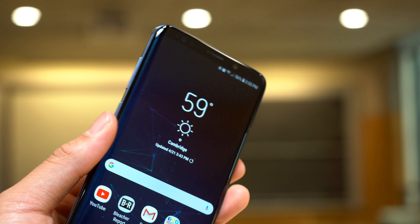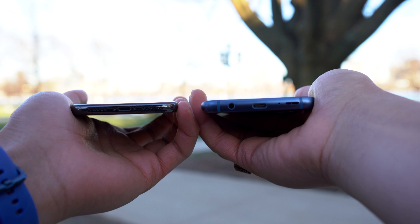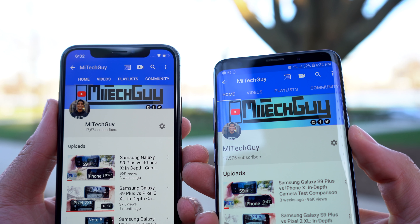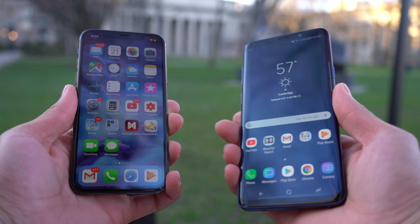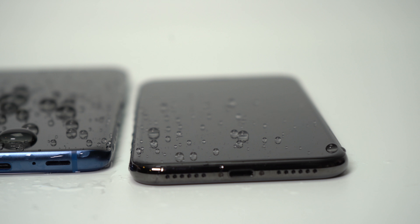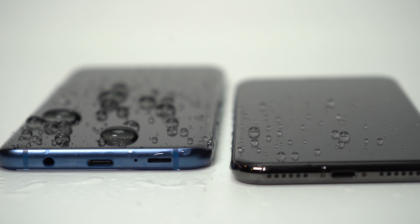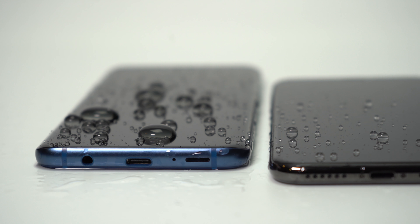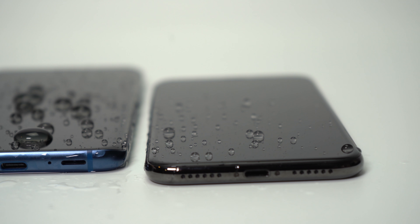The S9 Plus has a fingerprint sensor in a very convenient place on its back, as opposed to no fingerprint sensor at all on the iPhone X. Both phones utilize their earpieces for stereo speakers, so you can hold the phone in natural positions and not completely muffle the audio. The S9 Plus gets a little louder than the iPhone X, but the iPhone X has a clearer, less tinny sound. Of course, the iPhone X does not have a headphone jack, whereas the S9 Plus remains one of the few flagships to keep it. There's a slight difference in water resistance ratings — the iPhone X is rated IP67 and the S9 Plus is rated IP68, meaning the S9 Plus can survive water at a depth of 1.5 meters for 30 minutes versus 1 meter for the iPhone X.